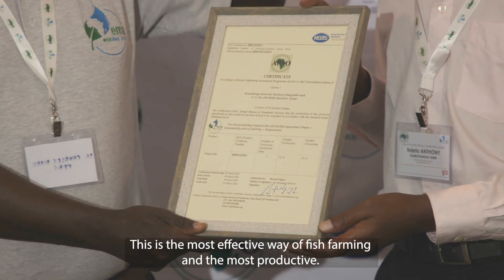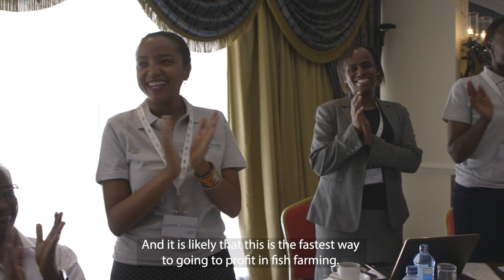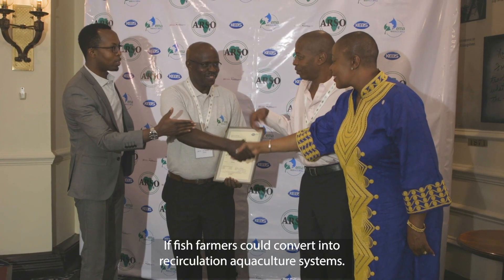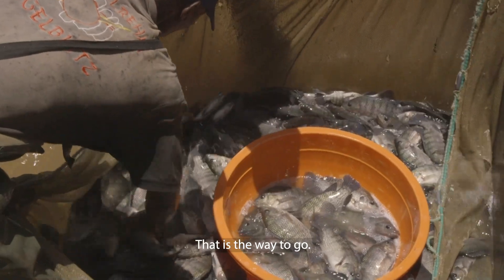This is the most effective way to fish farm — it's the most productive, and it's highly likely that this is the fastest way to go into profit in fish farming. If fish farmers could convert into a recirculating aquaculture system, that is the way to go.